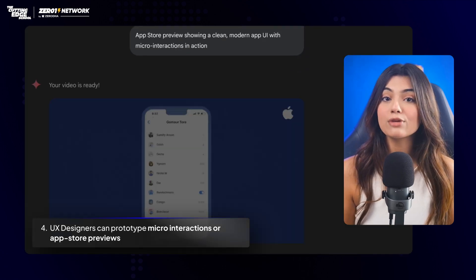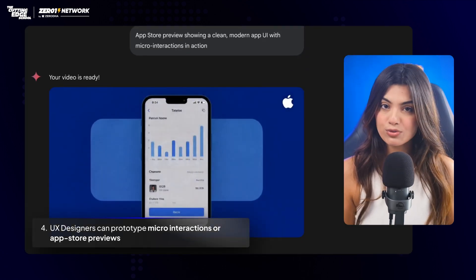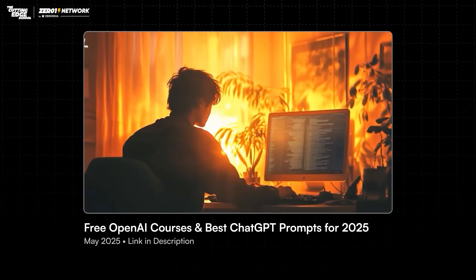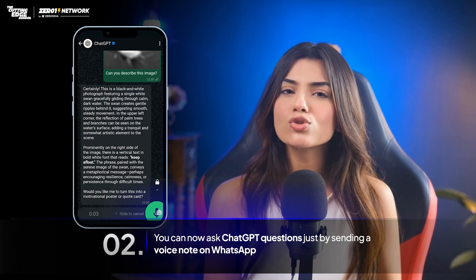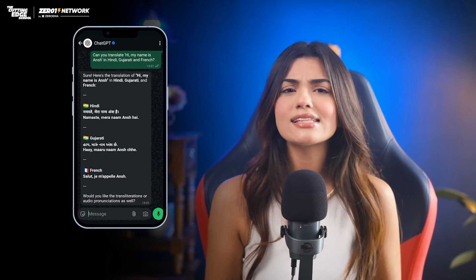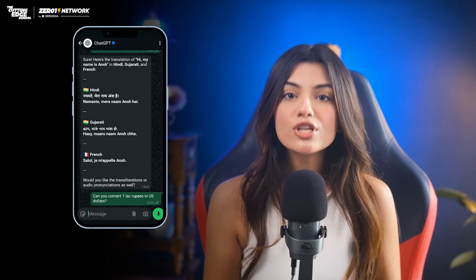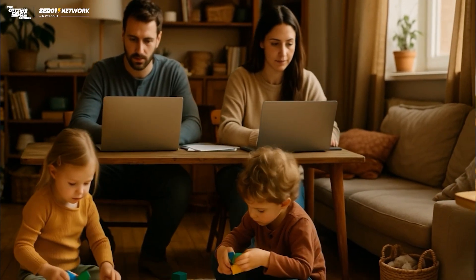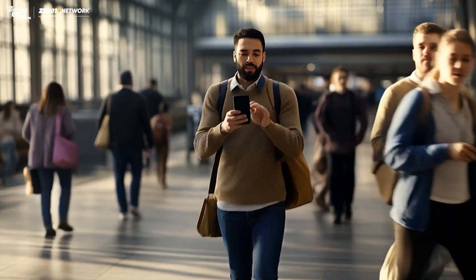We've already covered this in our previous video, but in case you missed it — you can now ask ChatGPT questions by sending a voice note on WhatsApp: to instantly search on the internet or fact-check anything, to translate sentences into multiple languages, or to convert currencies and do micro-calculations. This is especially important for parents who are juggling multiple tasks, grandparents who don't really use laptops a lot, people with disabilities, and professionals who are in between travel.